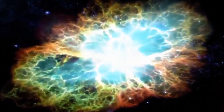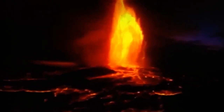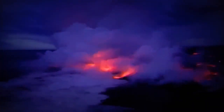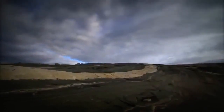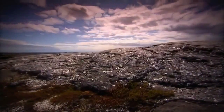4.5 billion years ago, Earth formed out of the solar dust cloud, then survived a devastating impact with another planet. The investigation now moves 200 million years forward in time as scientists try to discover how the first continents and oceans formed. They are looking for evidence on the northeast shores of Hudson Bay, Canada — the desolate landscape of Porpoise Cove, the site of an important new scientific discovery.